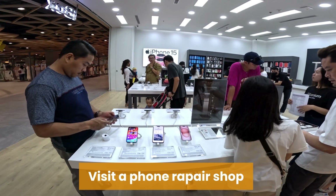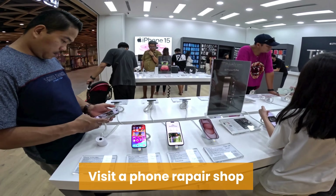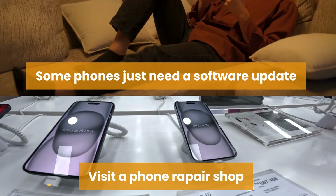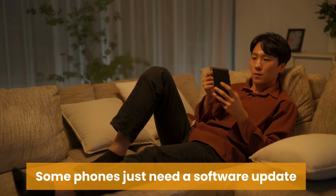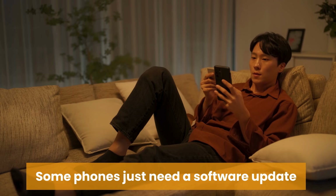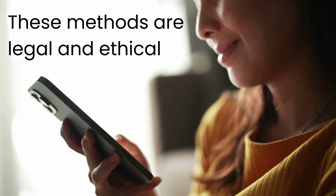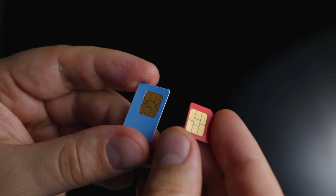You can also visit a local phone repair shop. Many of these shops offer unlocking services and can handle the process for you in person — this option is great if you prefer face-to-face interaction and immediate service. Just make sure to ask about their policies and guarantees. Additionally, some phones can be unlocked through software updates or official firmware provided by the manufacturer. Check the manufacturer's website or contact their support for information on whether your device has an official unlocking method. Each of these methods ensures that you're legally and ethically unlocking your phone, giving you the freedom to choose your preferred carrier without violating any terms or laws.